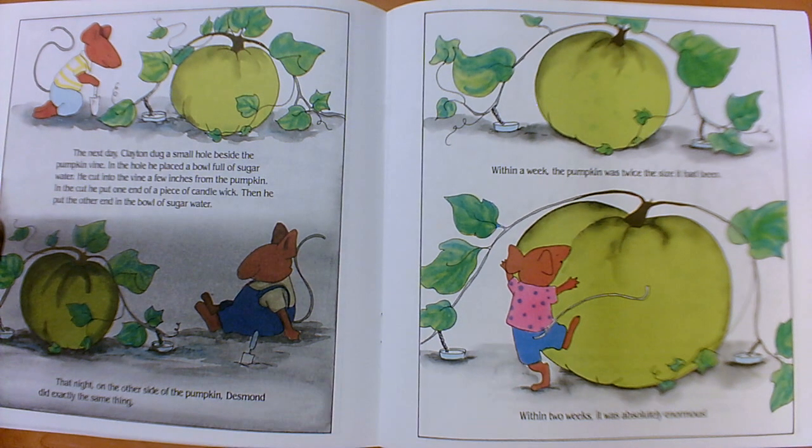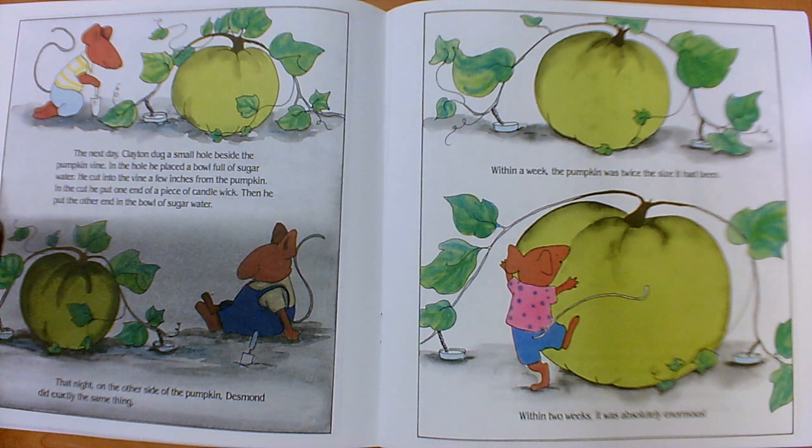The next day, Clayton dug a small hole beside the pumpkin vine. In the hole he placed a bowl full of sugar water. He cut the vine a few inches from the pumpkin, put one end of a piece of candle wick in the cut, and put the other end in the bowl of sugar water. That night, on the other side of the pumpkin, Desmond did exactly the same thing. Within a week, the pumpkin was twice the size it had been. Within two weeks, it was absolutely enormous.